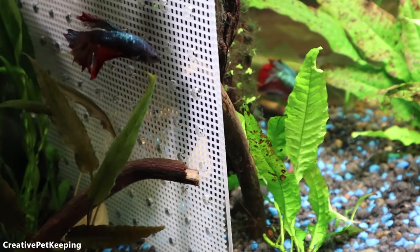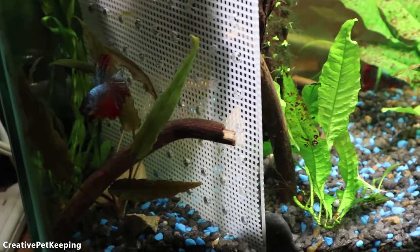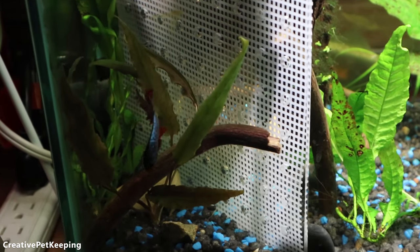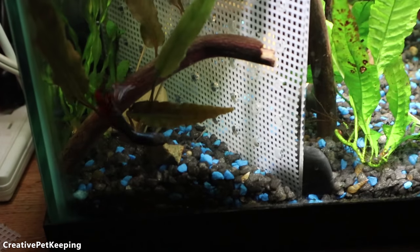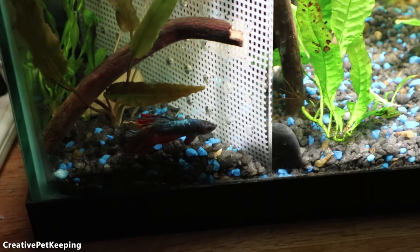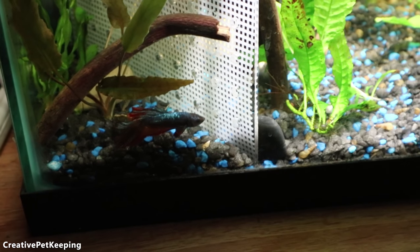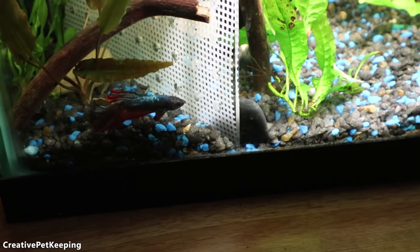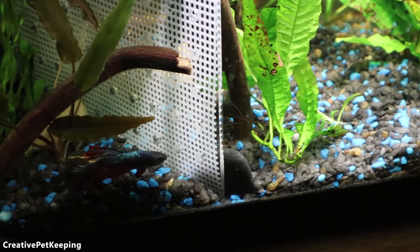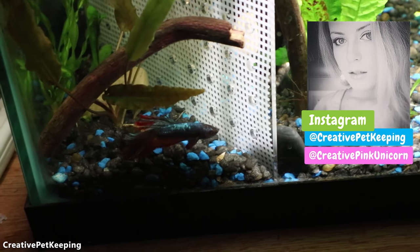The guppies swimming in and out just provides him with extra stimulation. Mr. Bubbles on the other hand loves this tank, so I'm not moving him — this is the healthiest he's ever been. Demon betta seems to be doing well too because he has some room to explore and swim around, and has mental stimulation while still feeling secure in his little territory.